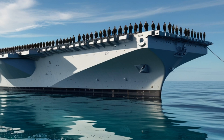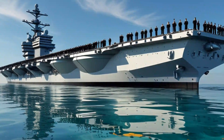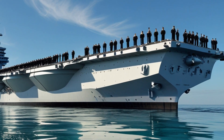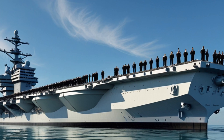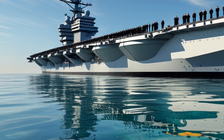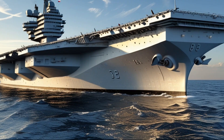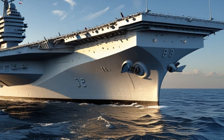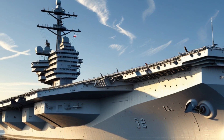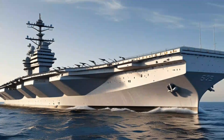The first thing that sets the Ford apart is its power source. Two A1D nuclear reactors generate triple the electrical output of the previous generation, enabling the use of high-demand systems without compromising ship performance. This includes future technologies like directed-energy weapons and advanced radar systems, which are already being tested aboard. At over 1,100 feet in length and displacing around 100,000 tons, the Ford is a floating city built for efficiency and power. Its island superstructure has been repositioned further aft compared to the Nimitz-class, allowing for improved flight deck flow and more efficient aircraft operations. The result is a 25% increase in sortie generation rate, meaning more aircraft in the air faster and more often.